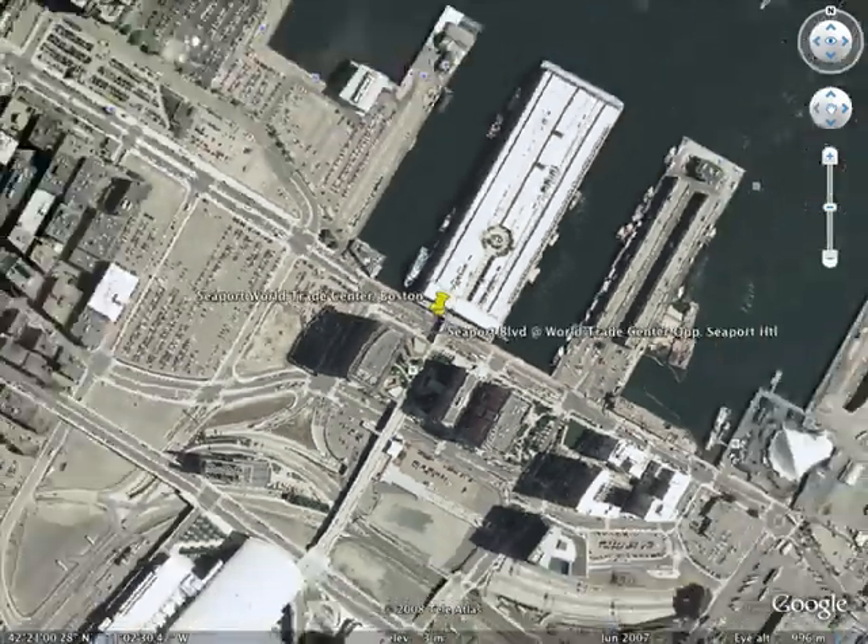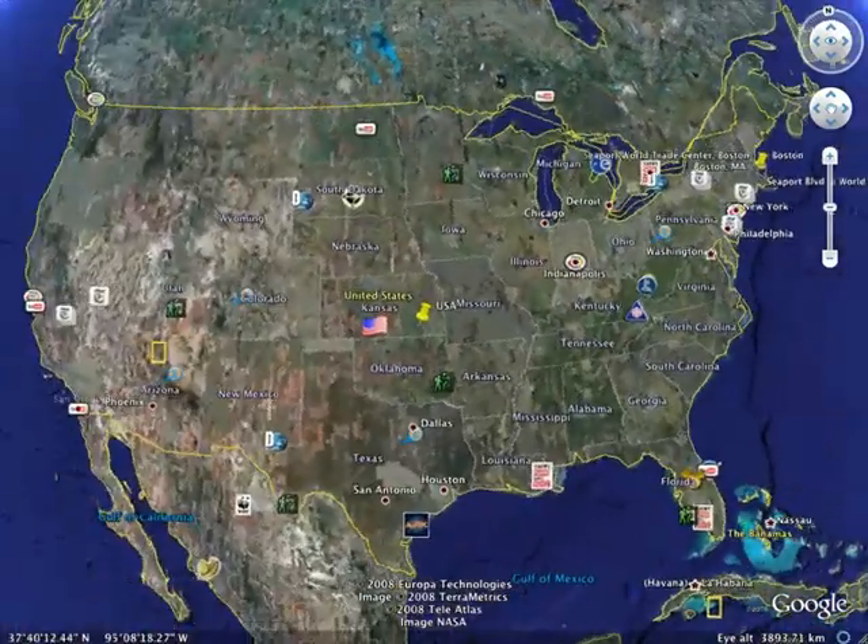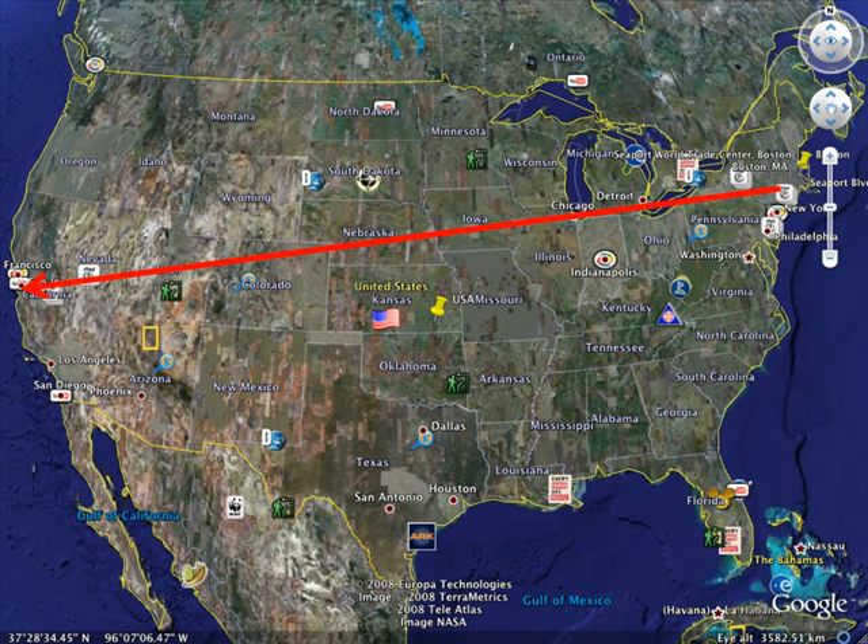With ARCHICAD 13, the physical location and distribution of the workforce becomes almost immaterial, benefitting both small practices and large distributed firms.